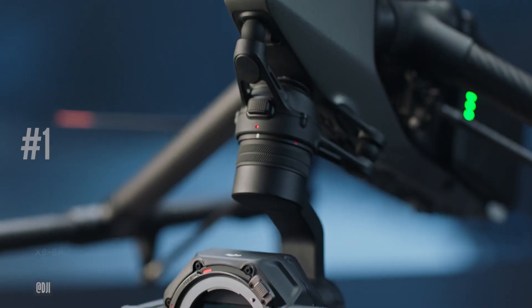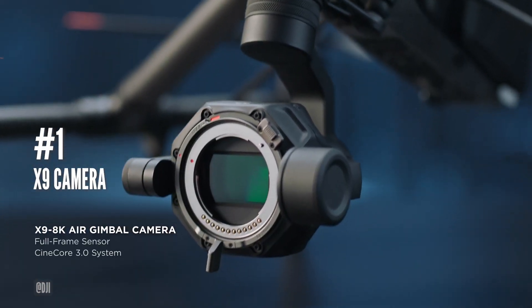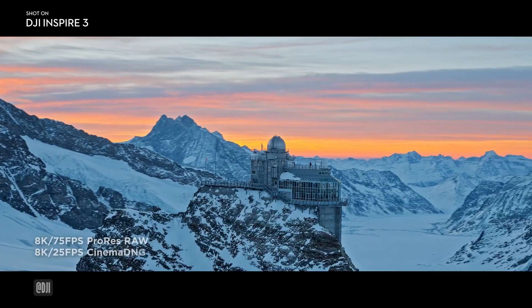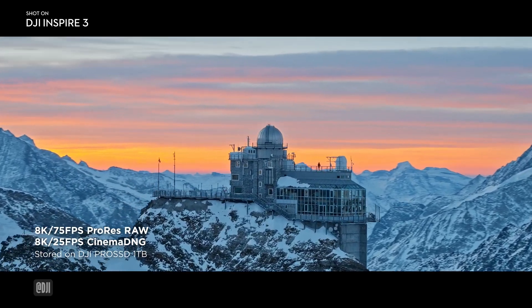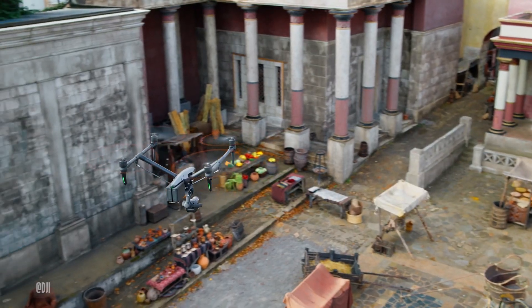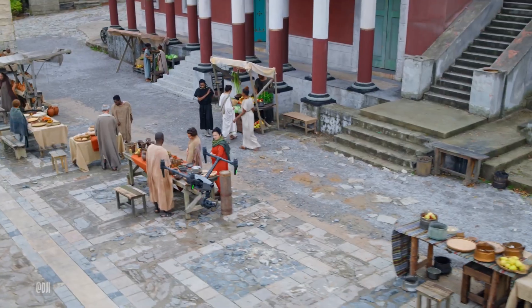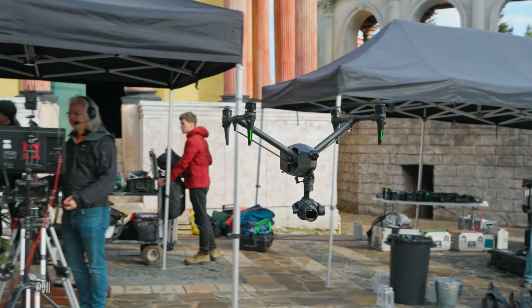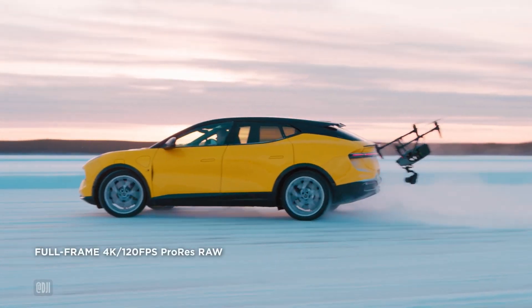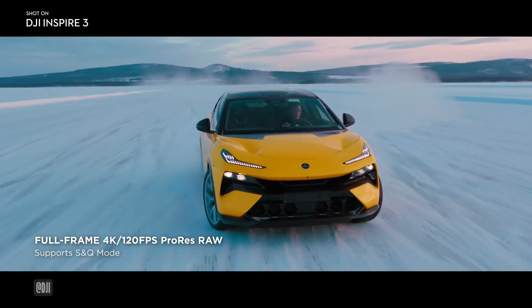Finally, at number 1, the thing we're looking forward to the most is the camera system. The X9 camera has an 8K full-frame sensor with ProRes and Cinema DNG licenses available to unlock for a price, and is what elevates this drone to compete with heavy-lift drone capabilities that lift REDs and ARRIs on major film productions. What's more, it can shoot 4K at 120 frames without any cropping.